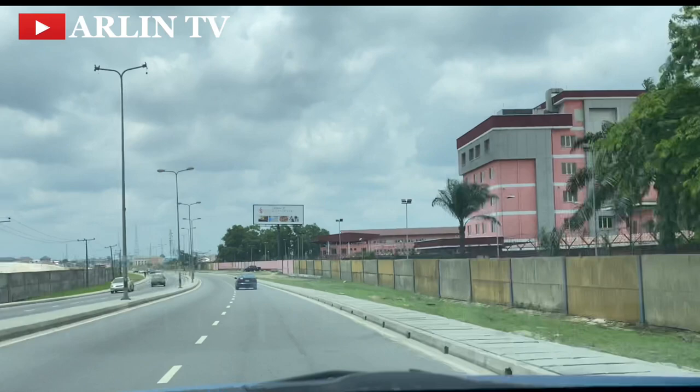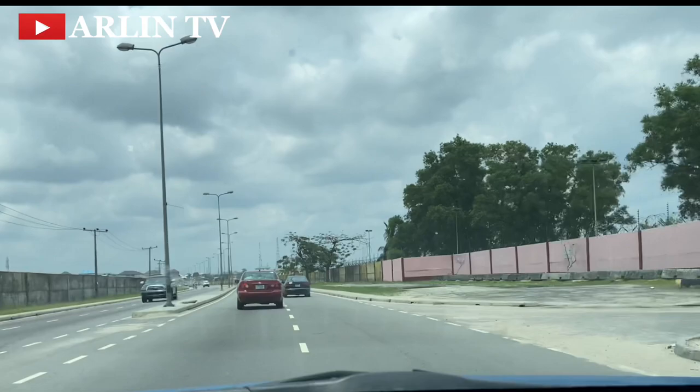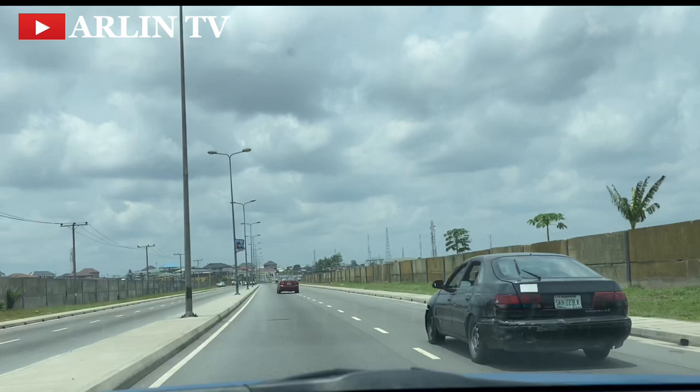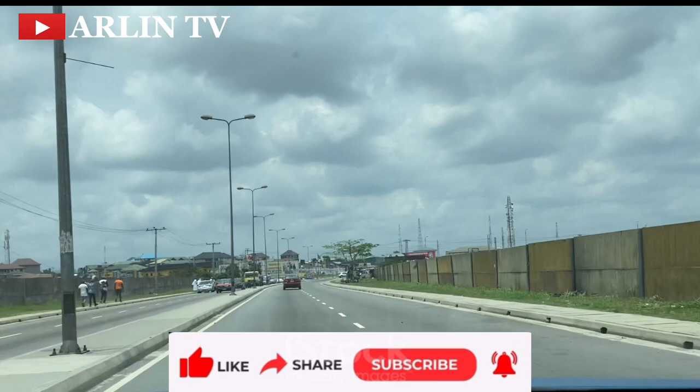That is it for OGRA in Port Harcourt. I can't wait to explore the new GRA so I can draw a comparison — if the old is that beautiful, I wonder how the new will look like. I believe you enjoyed my tour of OGRA and the NDDC quarters in Port Harcourt. Feel free to suggest the kind of videos I should make when I visit Port Harcourt.